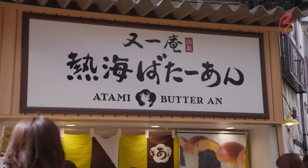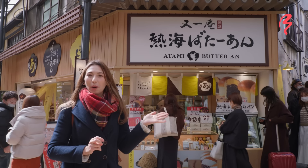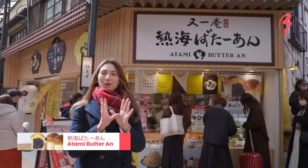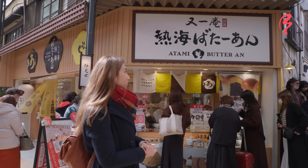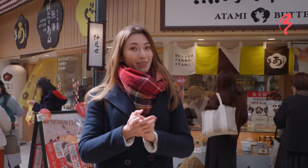Now I am on the Nakamise shopping street and I found this wonderful little shop called Atami Butter An. An means red bean paste, so it's these little wonderful loaves of bread with butter and red bean paste. This is a wonderfully popular combination in Japan, and as you can see, it is very popular — a lot of people are lining up. I'm going to line up as well and then let's give it a try.